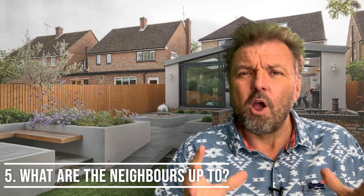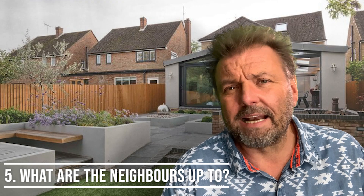Number five: check out what neighbouring plots of land are doing. Is your plot of land potentially affected by whatever happens on plots of land nearby? You want to look at bigger picture planning things — what's planned to be built in the vicinity? Are there factories? Are there other houses being put up? Know what's being done in the area and how that might affect your plot of land in the future.